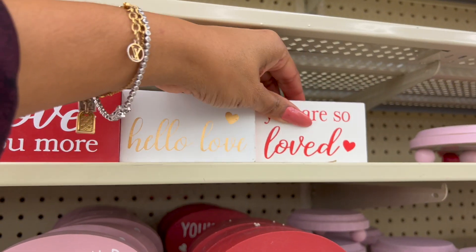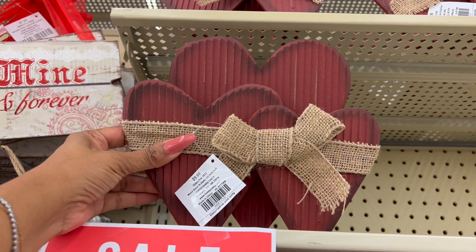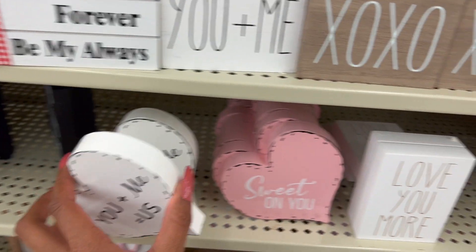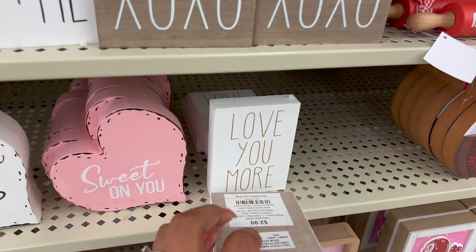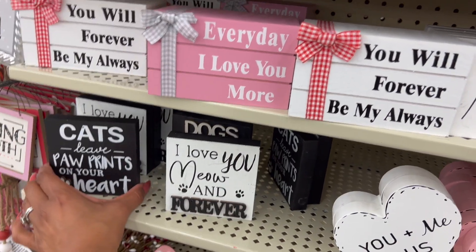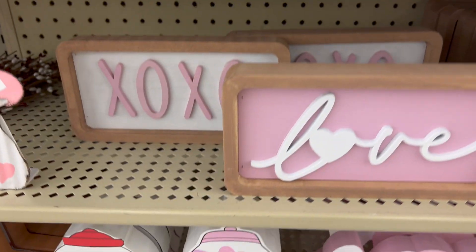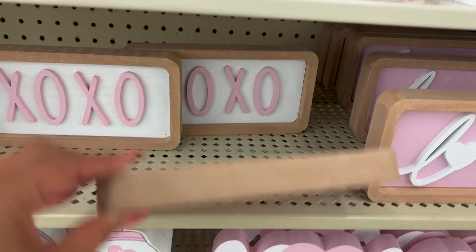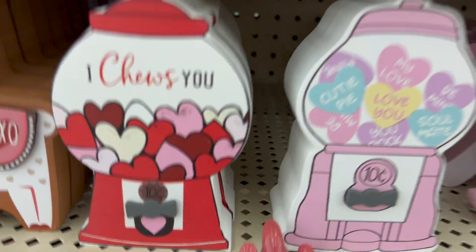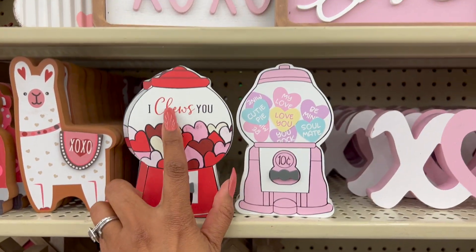'Hello Love' and 'You Are So Loved' — cute for a dollar 99, really cute. Up here they have wooden decor for 9.99 and these cute ones for 3.99 — 'You Plus Me Equals Us,' 'Sweet on You,' 'Love You More.' 2.99 for this one — 'I Love You Now and Forever.' 'Cats Leave Paw Prints on Your Heart' for 3.99. Down here they have some decor at 6.99 — there's a lot here at this Hobby Lobby.